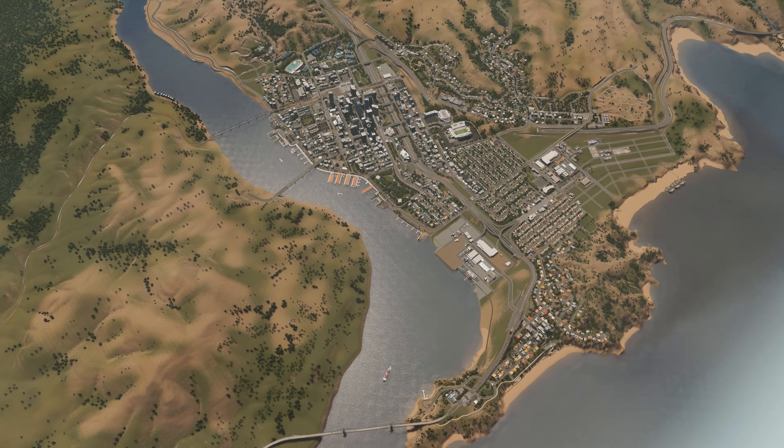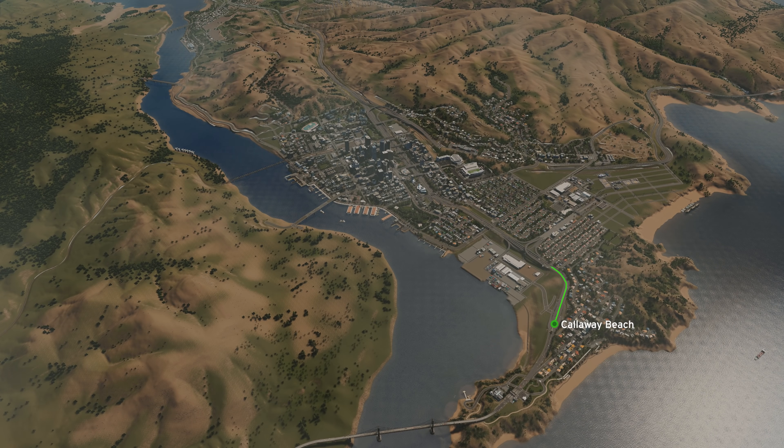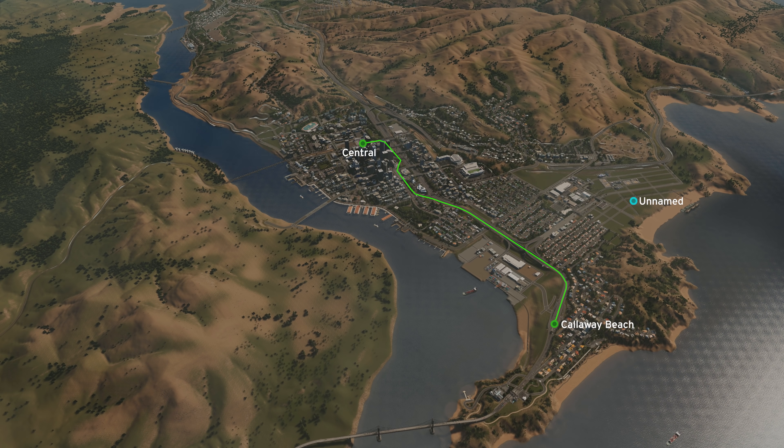In the last episode we worked on the green line which stretched from Colourway Beach all the way into the heart of the city to Central Station. Today we're going to be looking at the blue line and the yellow line. We're going to be finishing the blue line in this episode and the yellow line will be a little bit more of a work in progress.